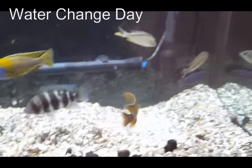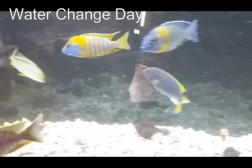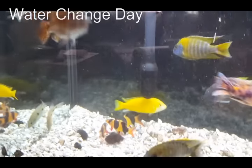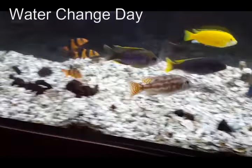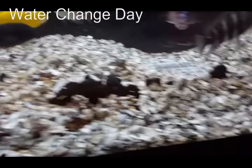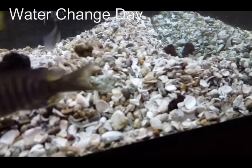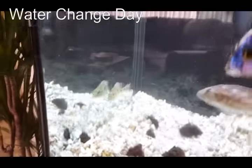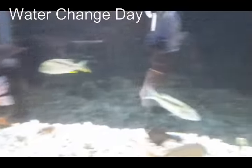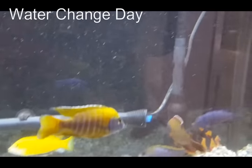I've finished polishing the inside of the glass and I'm ready for vacuuming. When you scrape for algae you need to get below the substrate line. This is a crushed shell substrate and you can get a lot of buildup just below the substrate line, and in the corners, behind the intake tubes, and behind the heater.